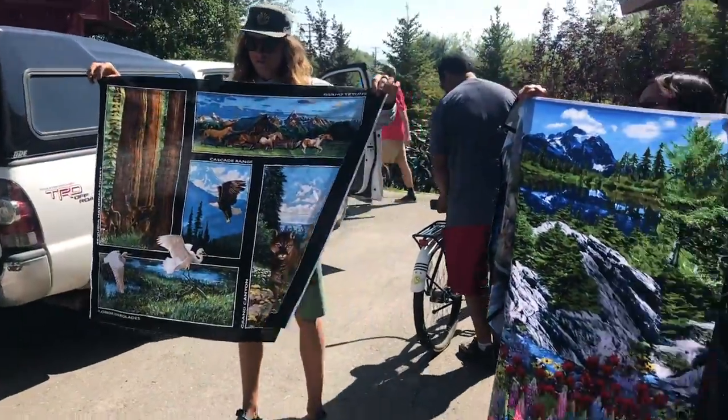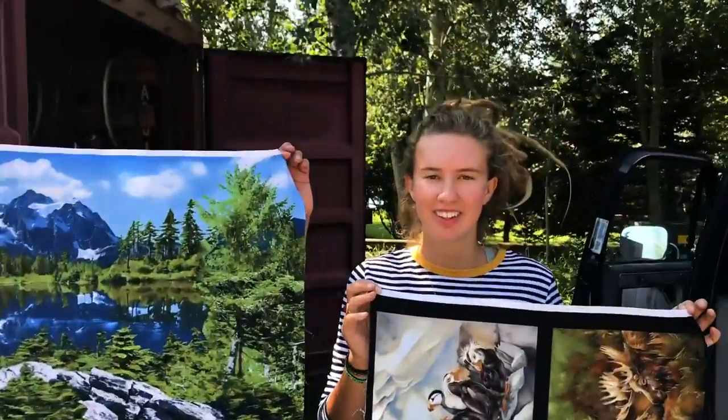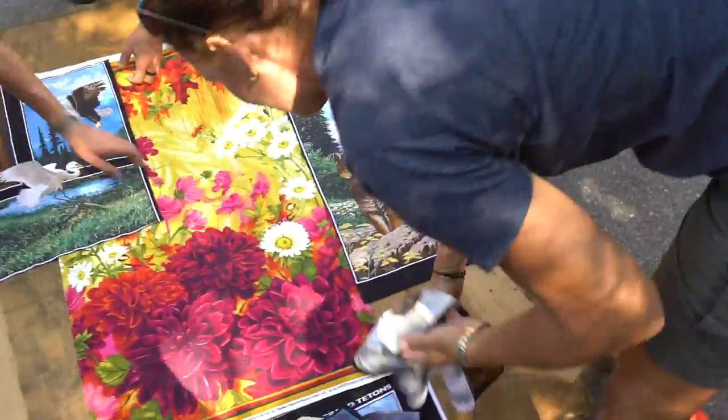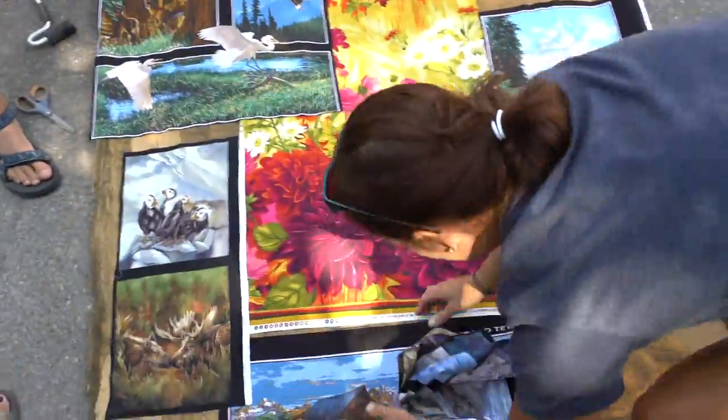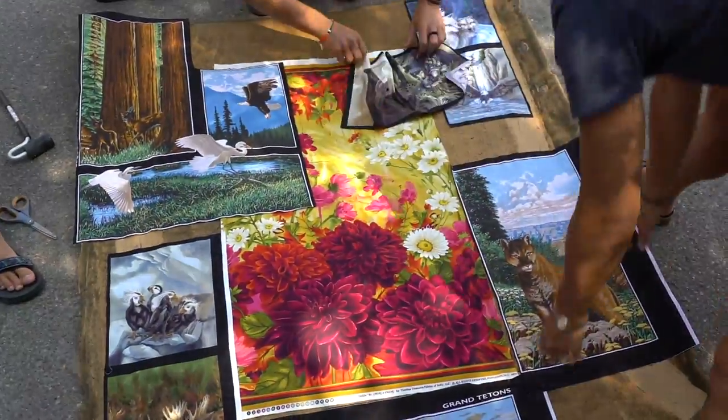The fabric my sister-in-law had picked out was epic: comically colorful and woodsy. Since we were patching the wacky fabric pieces together and wanted to make sure we had enough fabric to cover everything, we laid out the design before we started gluing.